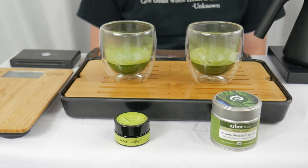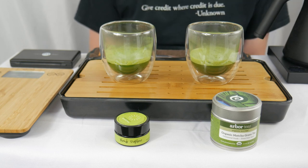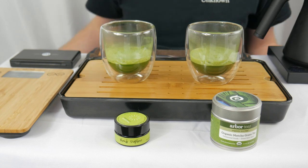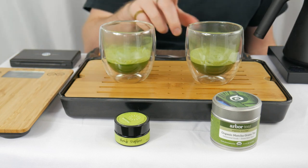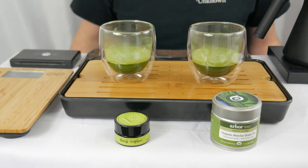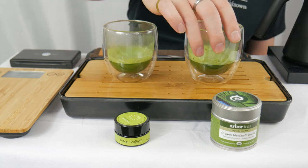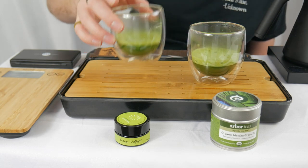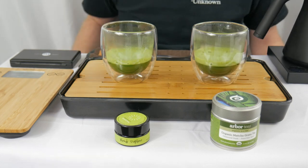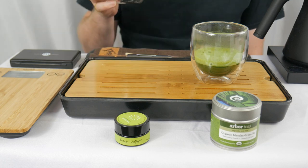Alright, they are ready for drinking. Right off the bat we can see that the Daphne is more uniformly deep green. The crema on the Organic Matcha Green Tea Ceremonial Grade has some of those darker, more towards the brown notes. Both have pretty decent color, although the Daphne definitely looks more vibrantly green, while the Organic Matcha just looks kind of a deep green.